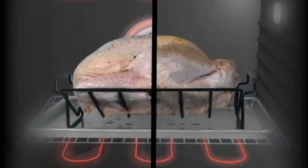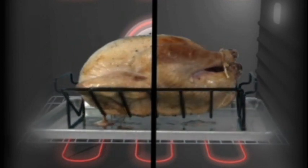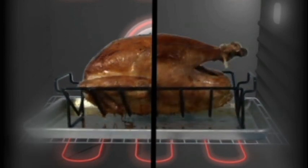Another benefit of convection is that food cooks more evenly. With all that air moving around, it eliminates the hot and cool spots that tend to exist in conventional ovens. While you might start to see darker spots on the top or back of a turkey roasted in a conventional oven, it will brown more evenly in a convection oven.